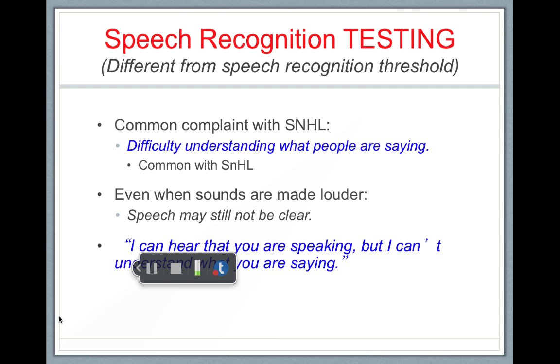The most common complaint of people with sensorineural hearing loss is that they have difficulty understanding what speech is being said. Even when sounds are made louder, their outer hair cells are still damaged, and they still have trouble processing speech. The number one complaint for people with presbycusis or age-related hearing loss is: I can hear you, but I can't understand you.